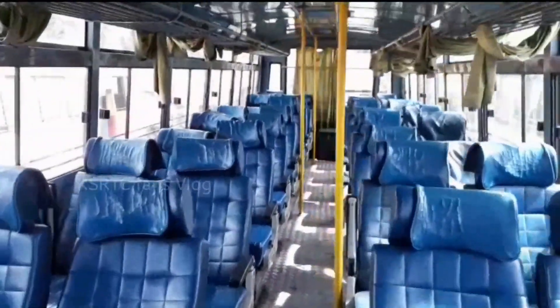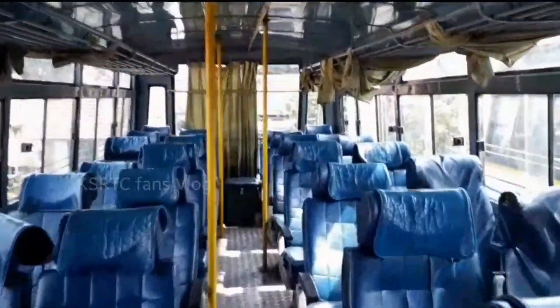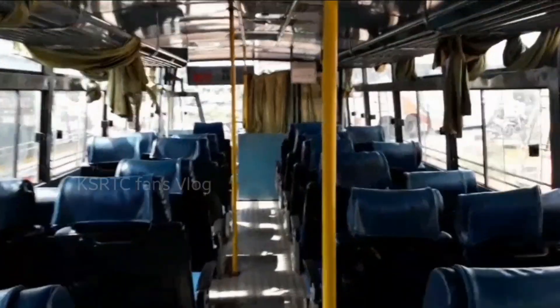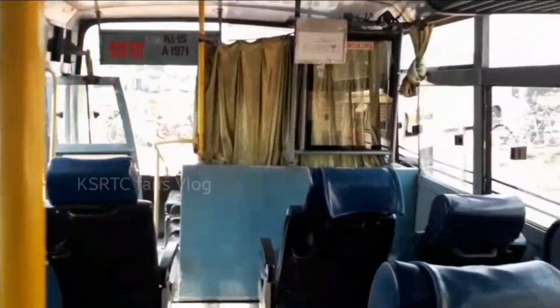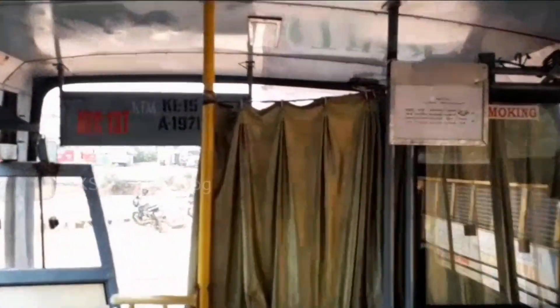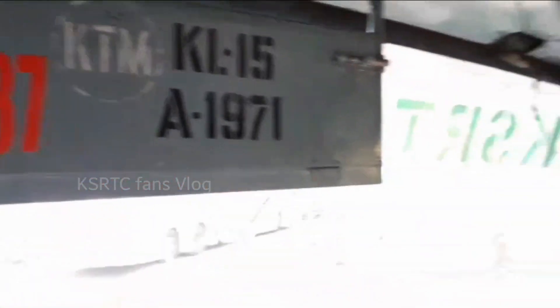This is the seat — a double seat, semi-sleeper. This is an express. This is the ATC seat.